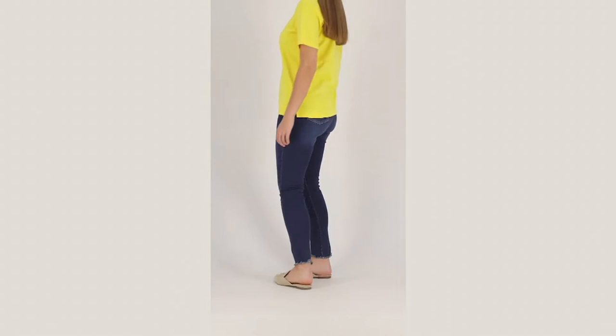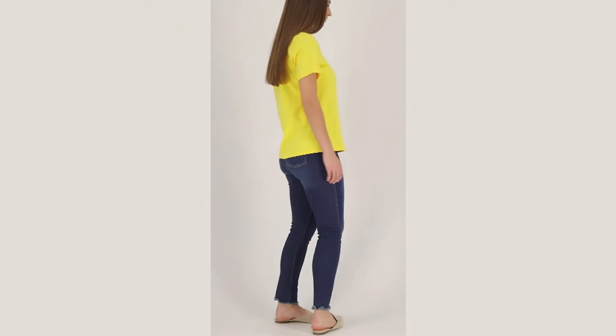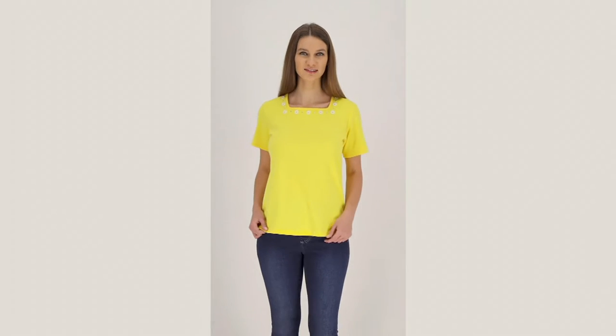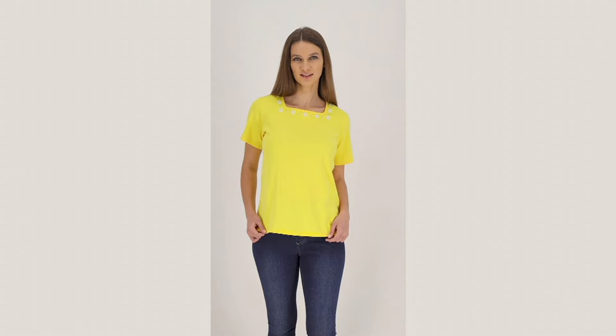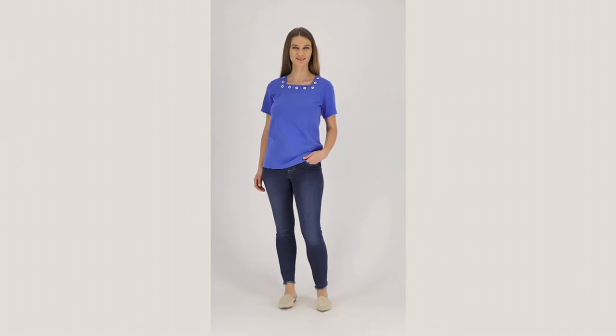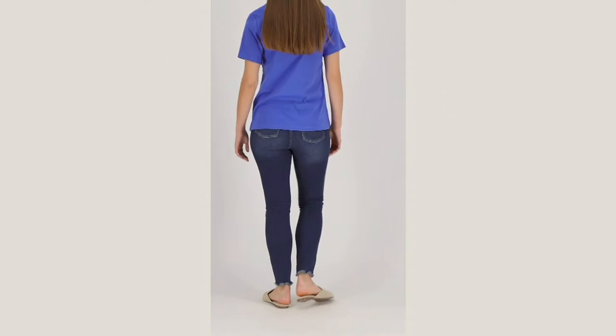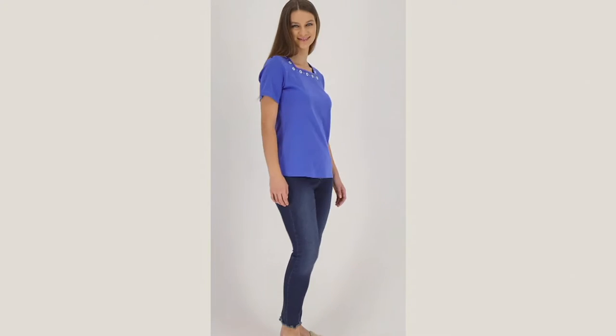Time for another set of two opportunity. Short sleeve, square neck, which is a neckline that I think is so chic — we don't get to shop for it as often. With the most adorable little grommet details. And this one is going to be perfect for a lot of the upcoming holidays that we have to dress for.